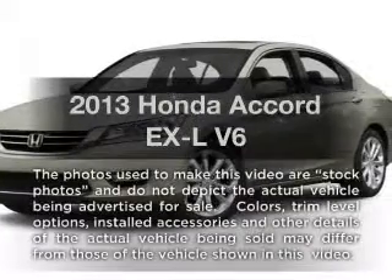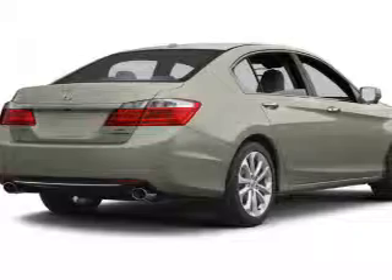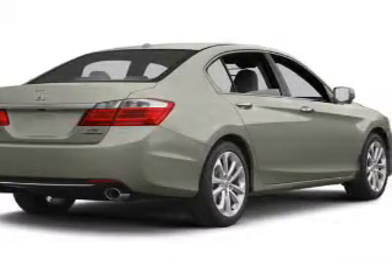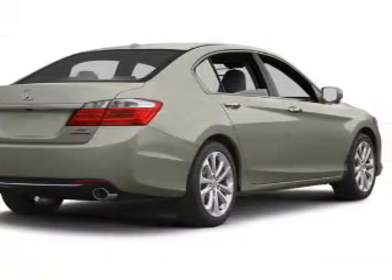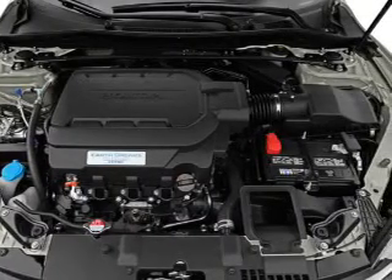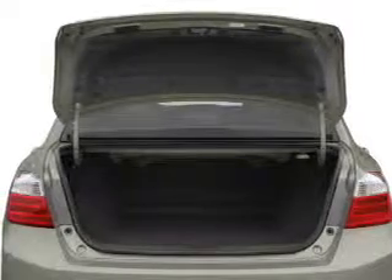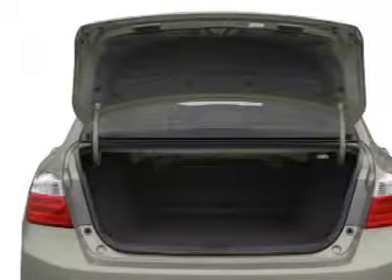Presenting the 2013 Honda Accord — everything you need under one roof with this great vehicle. With a solid six-cylinder engine, the powertrain includes front-wheel drive connected to a smooth-shifting six-speed automatic transmission. You will appreciate the safety feature of anti-lock brakes, and let the outside in with a power sunroof.